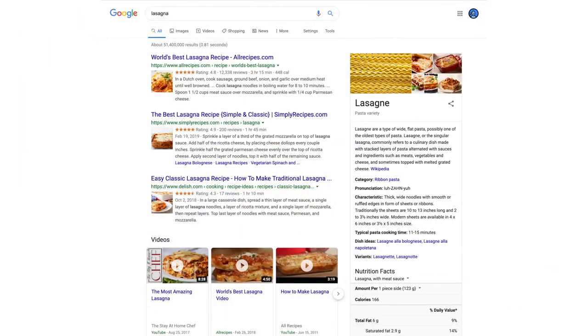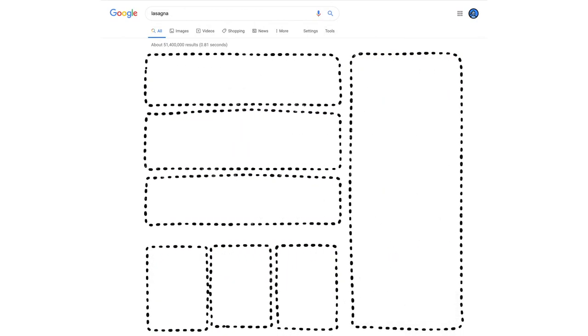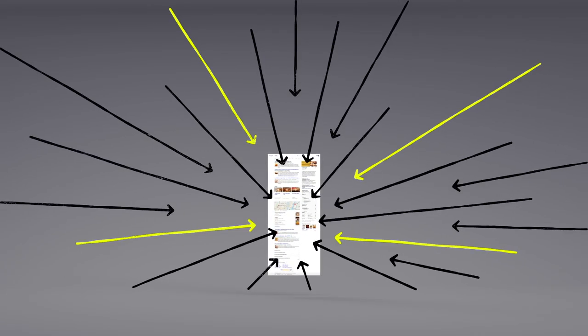Now we have some results. But how did the algorithms actually decide what made it onto the first page? There are hundreds of factors that go into ranking search results, so let's talk about a few of them.